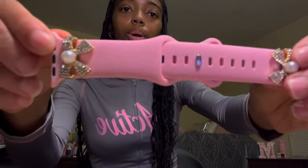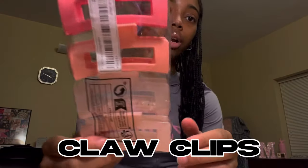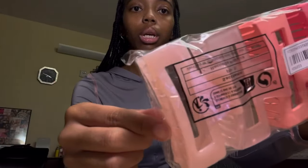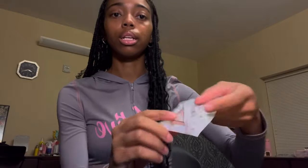All of this together is so cute! The last accessory I got was some claw clips — it's a group of four. They're dark pink, peach, clearish pink, and a lighter pink. Now I'm going to move on to the tops.